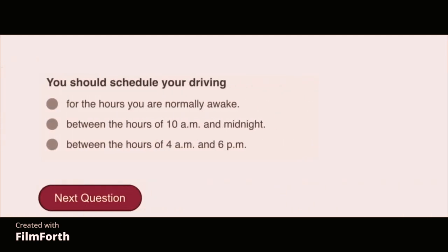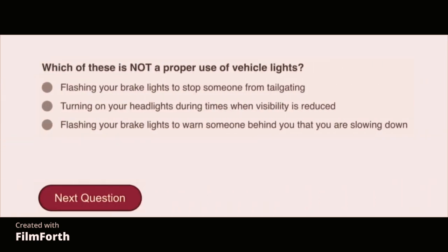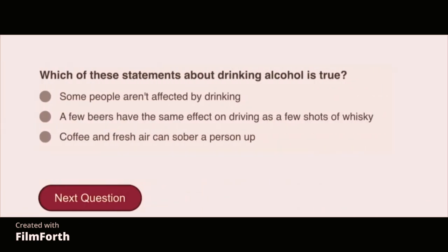You should schedule your driving for the hours you are normally awake.